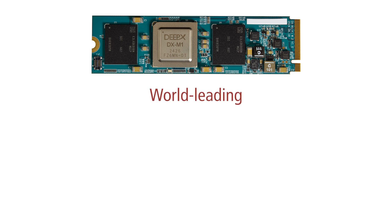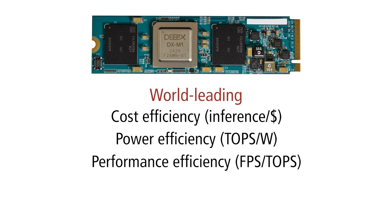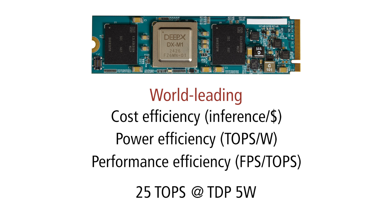DeepX achieves world-leading cost efficiency, power efficiency, and performance efficiency. The DXM1 AI Booster chip delivers 25 TOPS with a thermal design power of 5W, a significant advantage. Lower power consumption means lower operating temperatures, resulting in higher reliability, longer lifespan, and fewer thermal management issues. In many cases, a heatsink isn't even required.